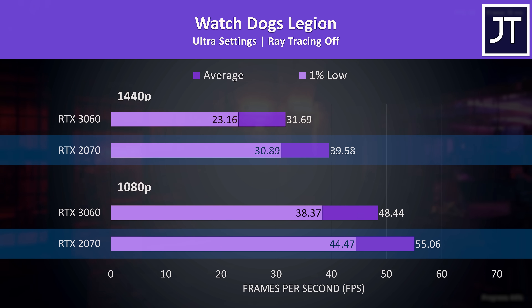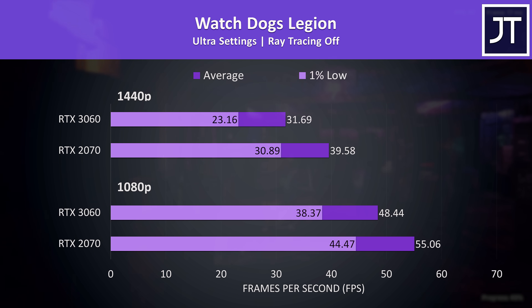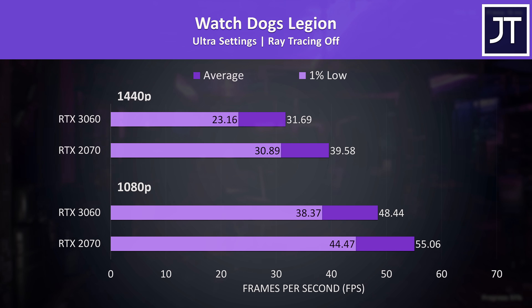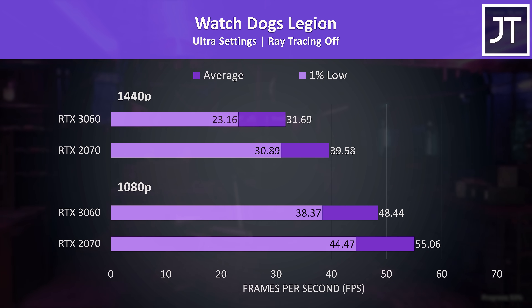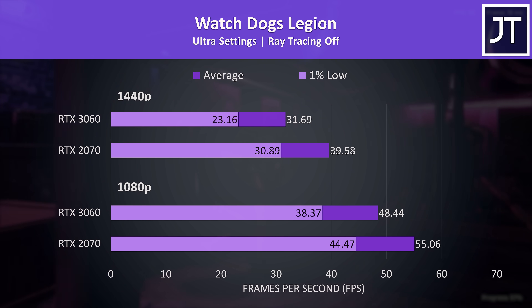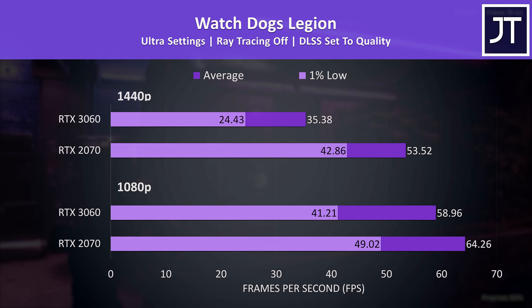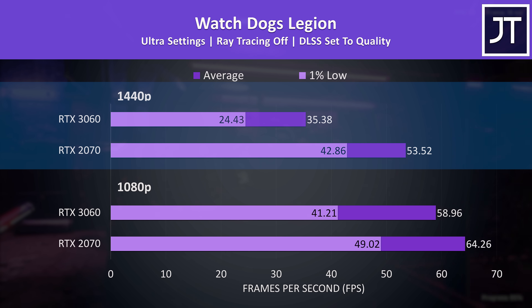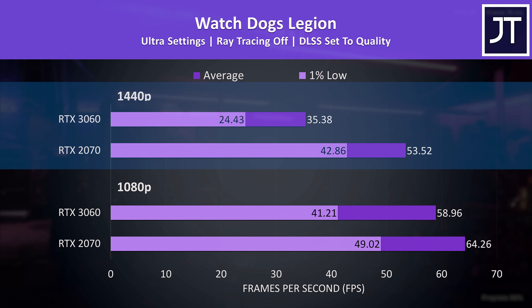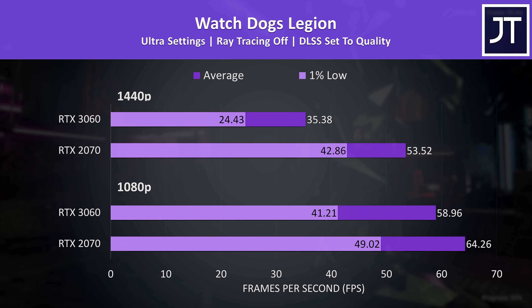Watch Dogs Legion was actually doing better on the RTX 2070 regardless of resolution, and I believe this is due to the higher VRAM capacity, as there were warnings when running the game's benchmark about the 6 gigs available on the 3060 not being enough. That said this is max settings, so we could probably close the gap with lower setting levels. This game also supports DLSS, and at 1440p the 2070 is able to get an even further lead over the 3060, though both are still doing better than without DLSS enabled.